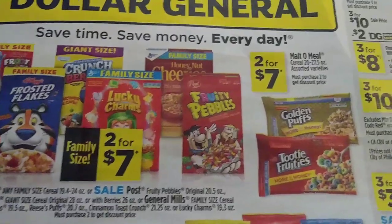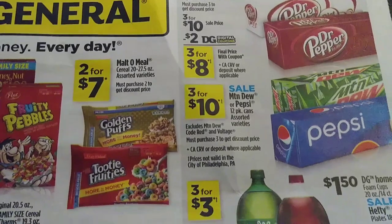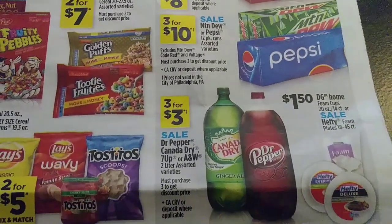We've got some food items. Don't forget to click all your digitals — we can do some pretty good little matchups for this next week as well with a $5 off of $25.